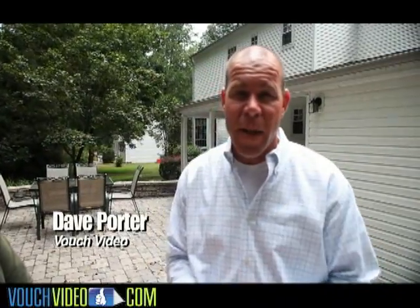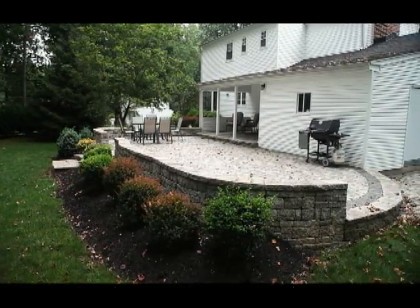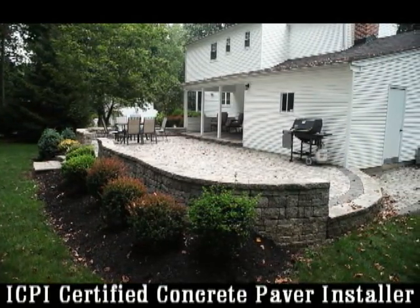Dave Porter here on location with Meet the Contractor and VouchVideo.com. I'm with John from Northampton Nursery and also Northampton Building Solutions. We are here to discuss not only the patio that you did here, but you also did some remodeling projects inside. Tell me about what you did.